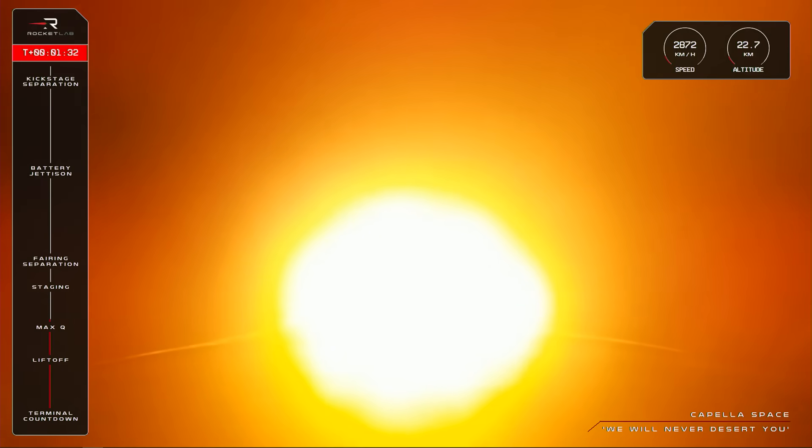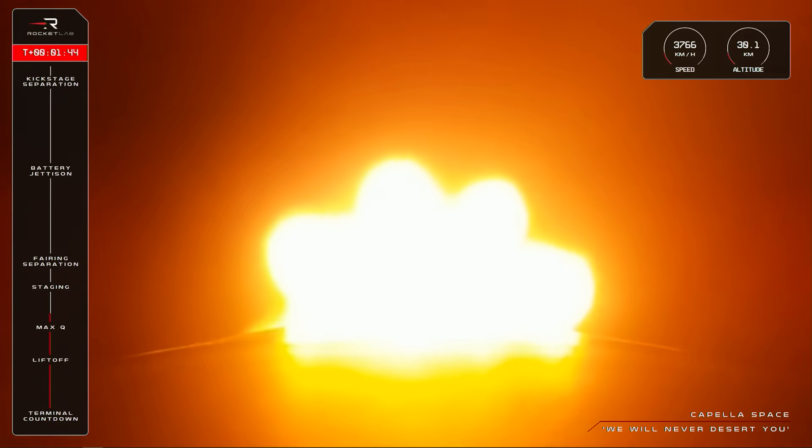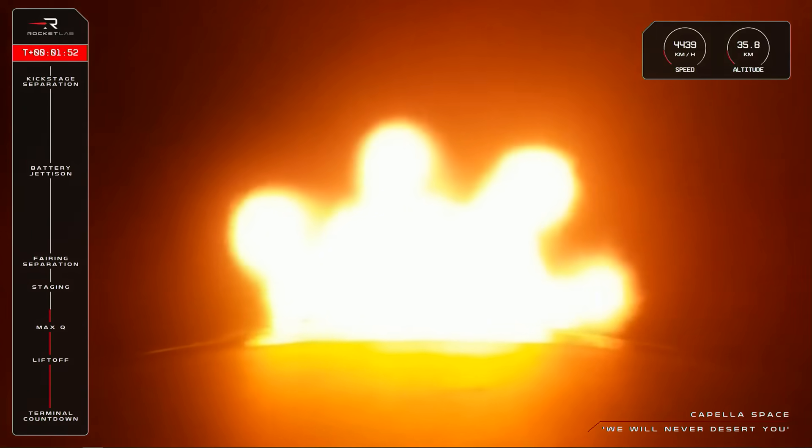First up we have MECO, the moment when all nine Rutherford engines on the first stage throttle down and then shut off completely. Very quickly after that, we'll have the separation of the first and second stages, followed by the ignition of the single Rutherford engine on Electron's second stage as the mission continues to orbit. Those calls should be coming up from our operators in Mission Control soon, so let's listen closely.